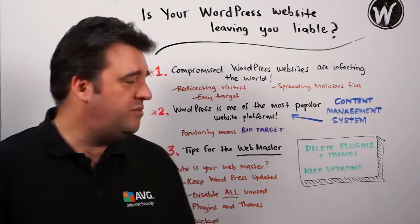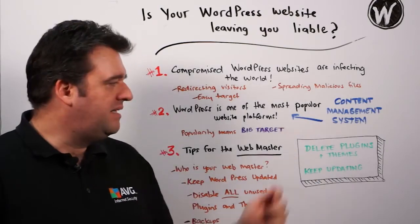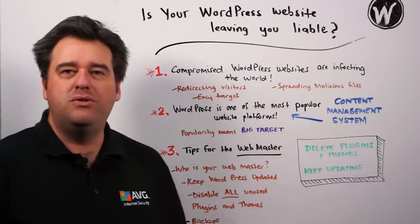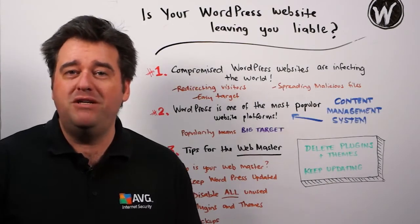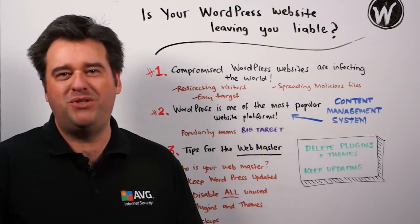To recap: delete plugins and themes that aren't being used, and make sure that you update your WordPress site at least on a weekly basis. For more information, please visit our website resources.avg.com.au.